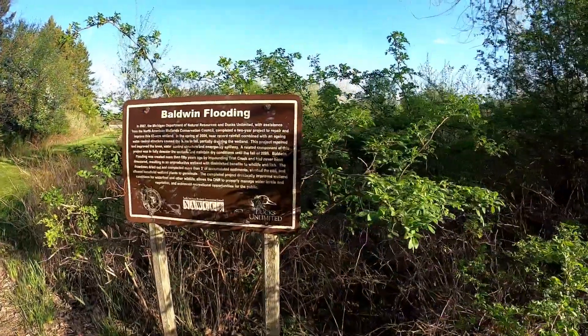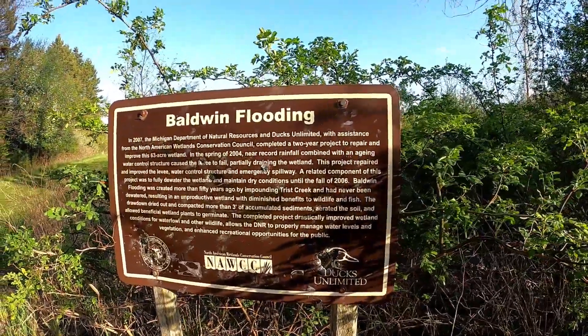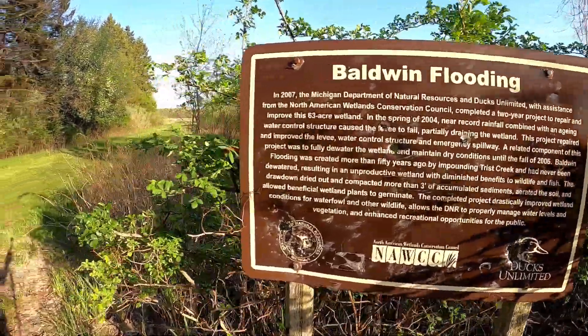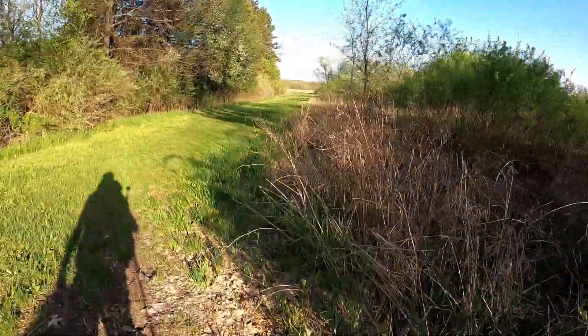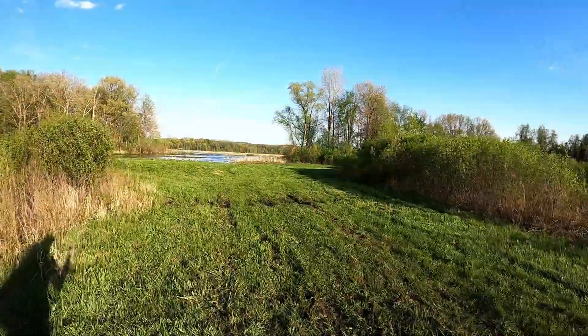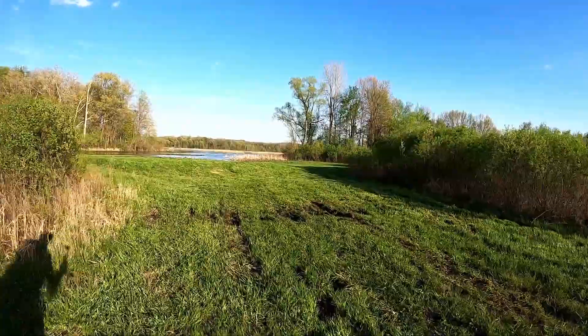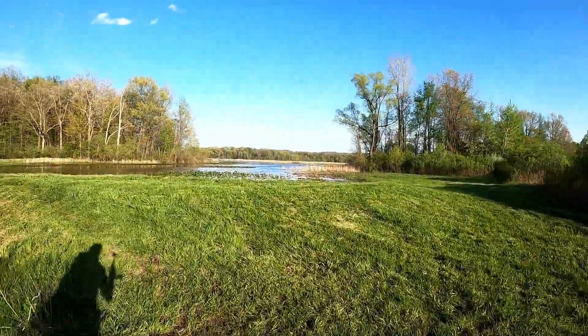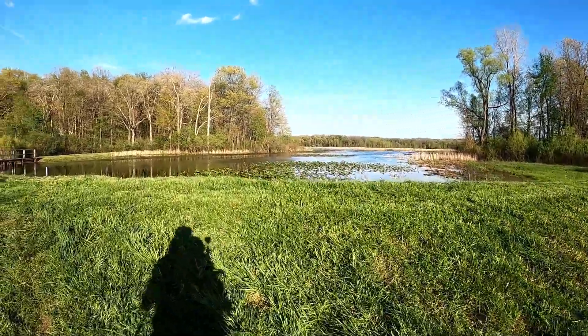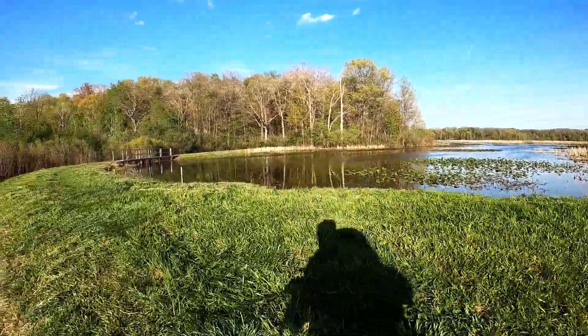We made it to Baldwin. Flooding right here — we are. There's a good water source on the other side of this bridge.